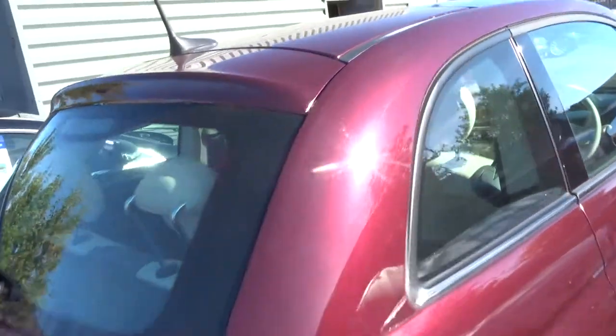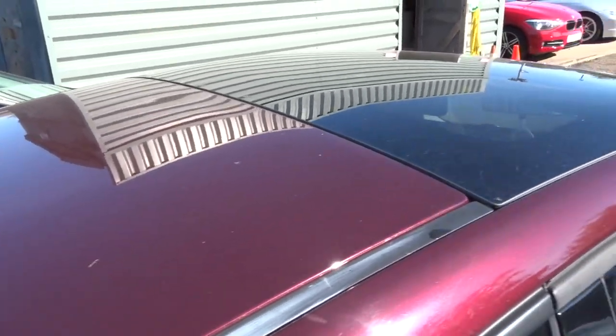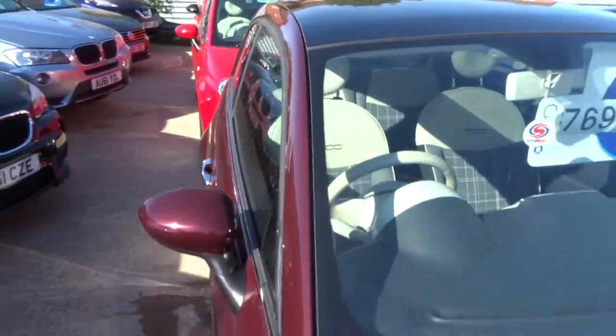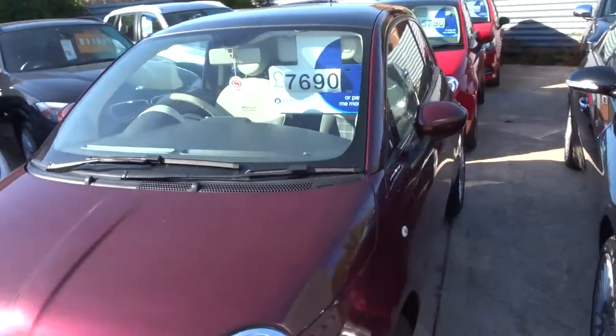If you'd like finance, we've got very competitive rates — give us a call for a quote. If you'd like a test drive, again give us a call and we'll get that organised for you. We also accept part exchanges.